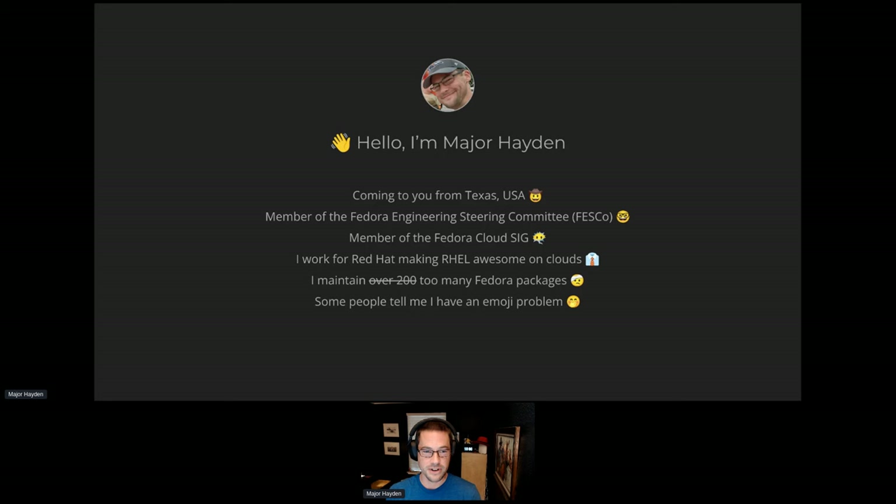I live in Texas in the United States. I participate in FESCo and the Cloud SIG. My work at Red Hat is really focused on making RHEL the best it can be on public cloud platforms. I maintain way too many Fedora packages, and I use far too many emojis, so you'll see plenty of those as we go through the slides.